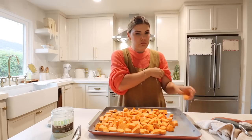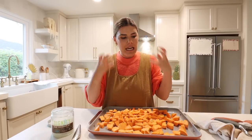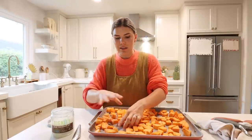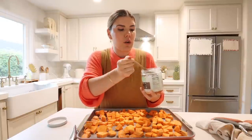You don't want your potatoes too close together or they won't get a nice bite — they'll be mushy. That's another reason I love this sheet pan: it spreads everything out really well. I'm going to add two tablespoons of coconut oil.